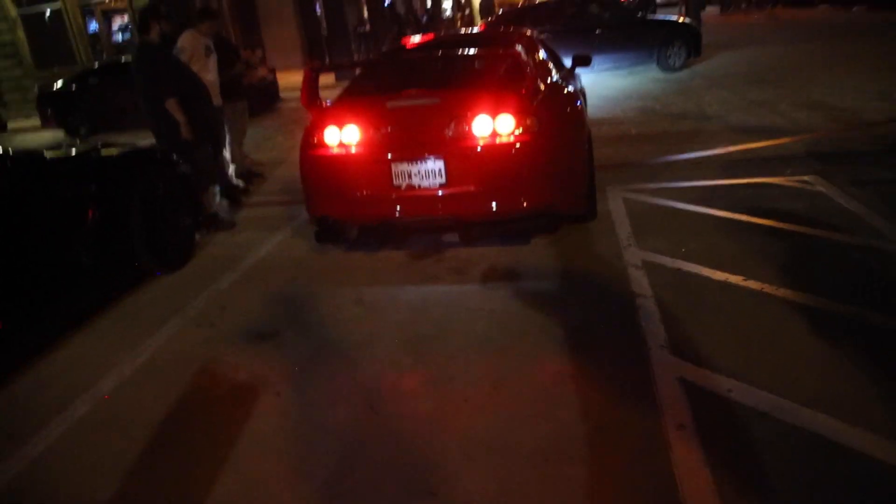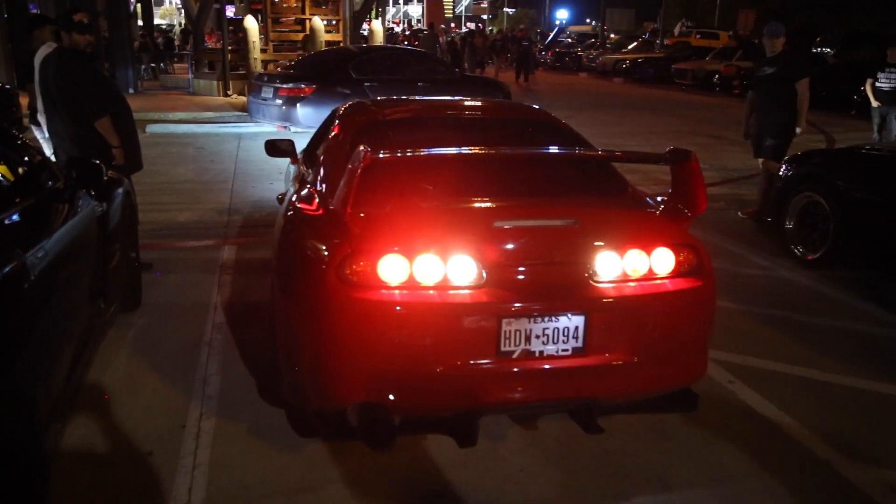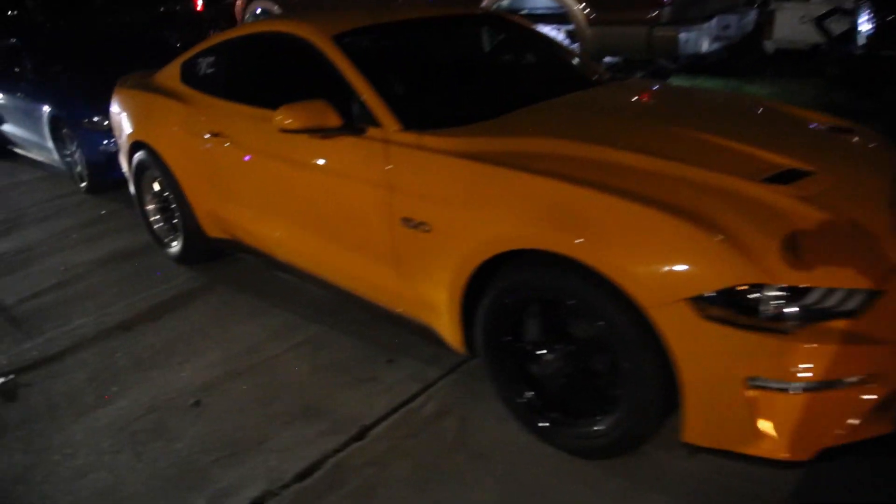Demon — very nice. This is what the car shows are all about right here. Let's hear it, bro. Check out this 2018-19 Mustang on the drag radials — very nice.